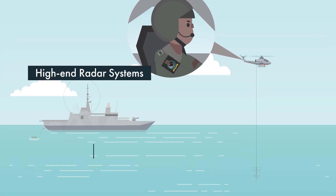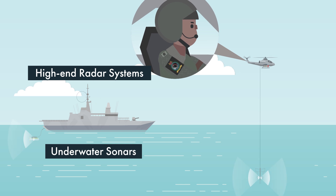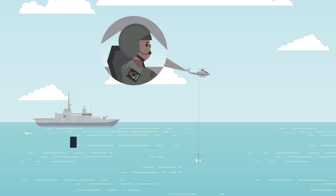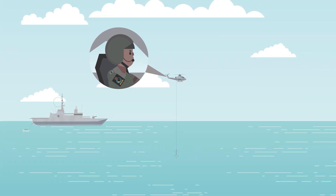Using her suite of sensors, which range from high-end radar systems to underwater sonars, assisted by the naval helicopter, the frigate can quickly and accurately detect threats, triggering the crew to action.